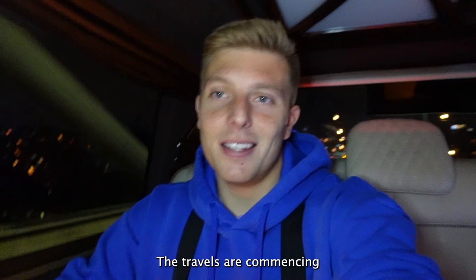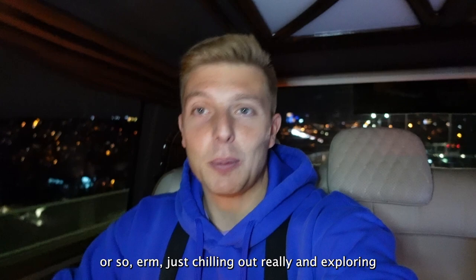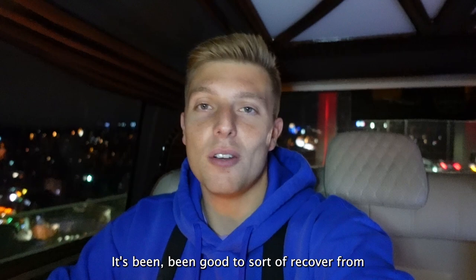It is that time again - the travels are commencing. I am leaving the comfort zone of Matt's place, where I've been for the last nine days or so. Just chilling out really, and exploring Istanbul, which I've really enjoyed. I've kind of missed the day-to-day travel and bouncing around, but it's been good to sort of recover from the previous ten days of travel.